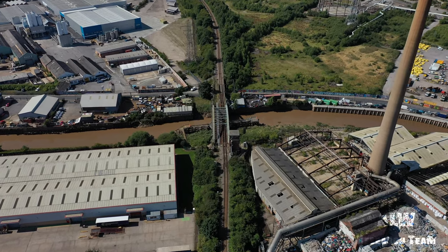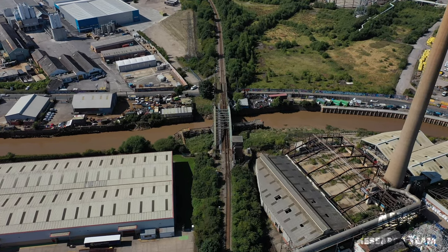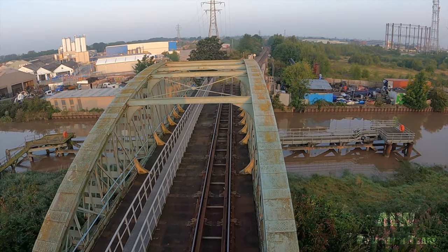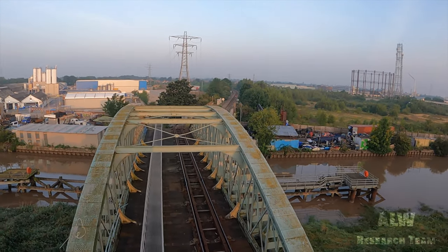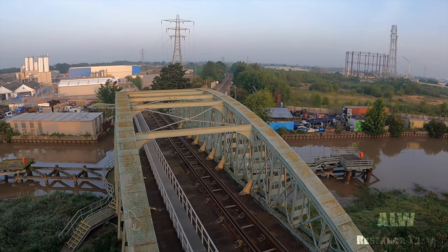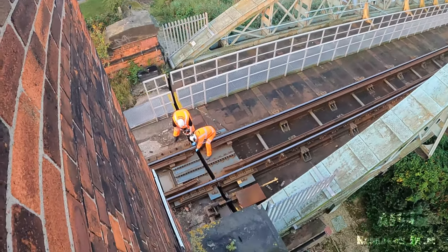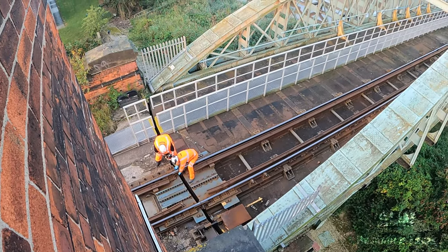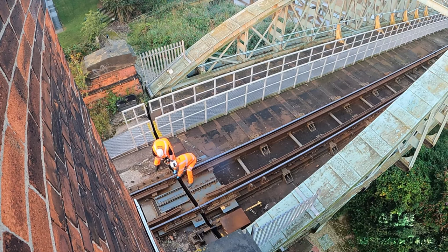On the still-in-use Hull docks branch is this impressive water hydraulic swing bridge. It can be opened when requested by the harbour master to allow vessels to pass through. Network Rail operate the bridge. A P-Ware crew can be seen here removing the fish plates before opening of the bridge to let the tank barge Swindaby pass through.